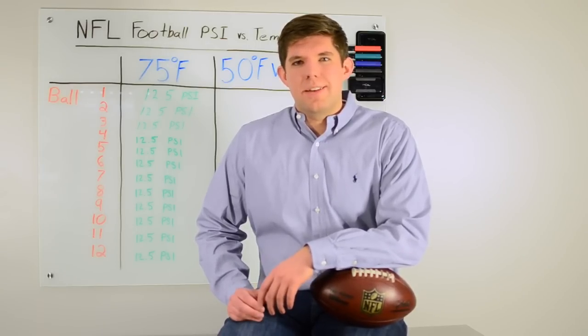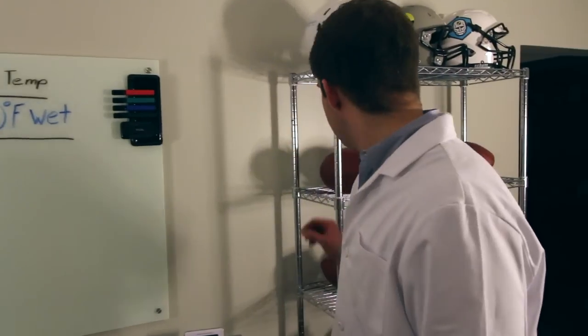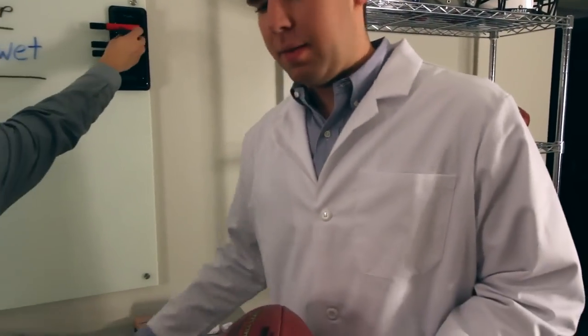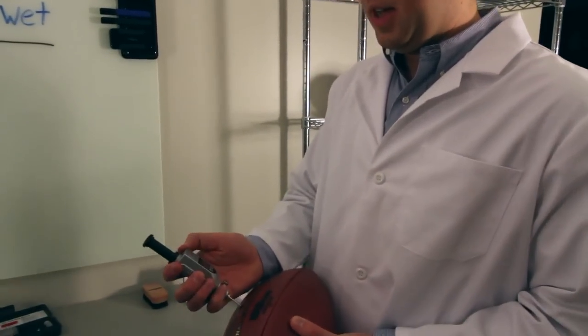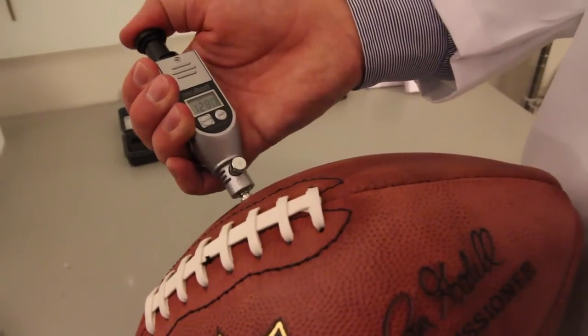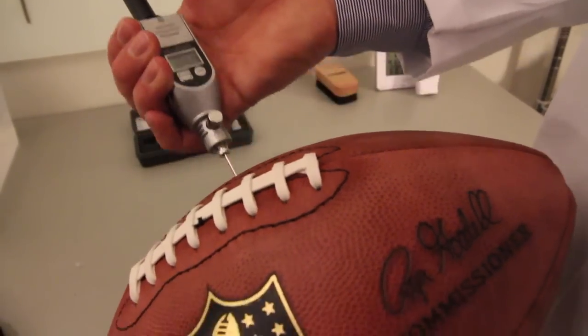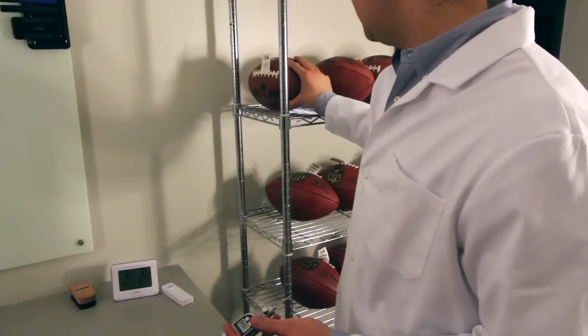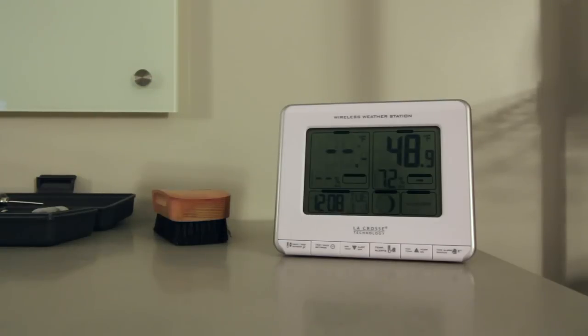We ran our study — inflating 12 brand new NFL footballs to 12.5 PSI each in a 75 degree environment, similar to a locker room, then moving them into a 50 degree room to simulate outdoor weather conditions.